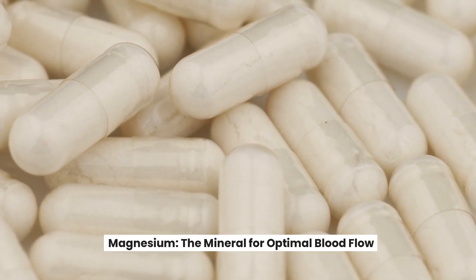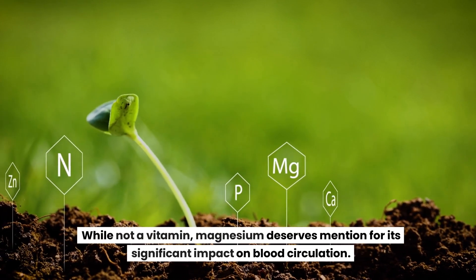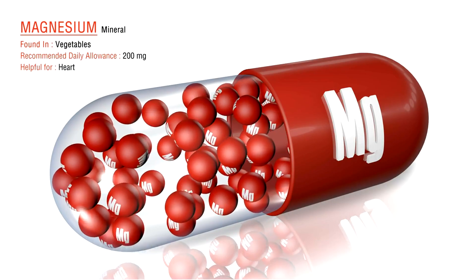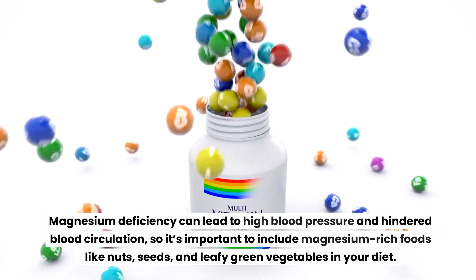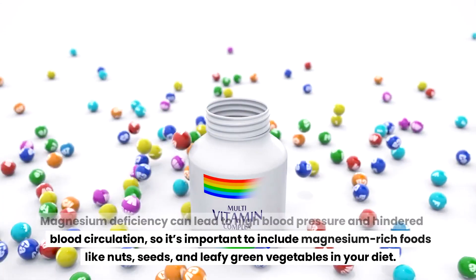Magnesium is the mineral for optimal blood flow. While not a vitamin, magnesium deserves mention for its significant impact on blood circulation. It relaxes the blood vessels, thus improving blood flow. Magnesium deficiency can lead to high blood pressure and hindered blood circulation, so it's important to include magnesium-rich foods like nuts, seeds, and leafy green vegetables in your diet.